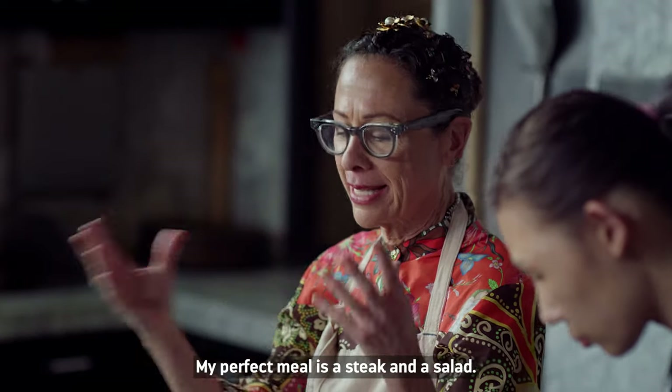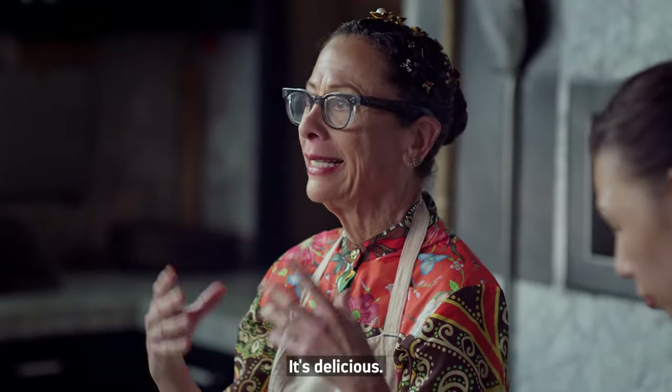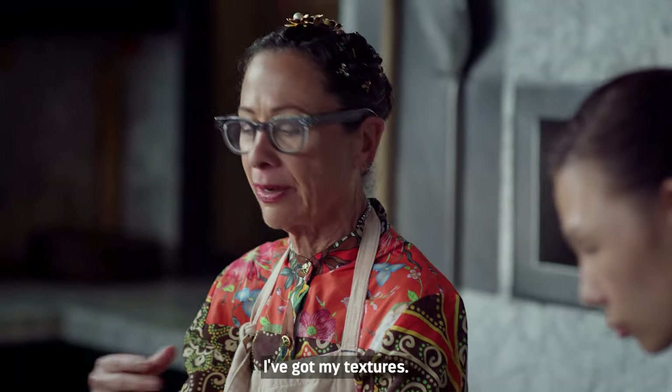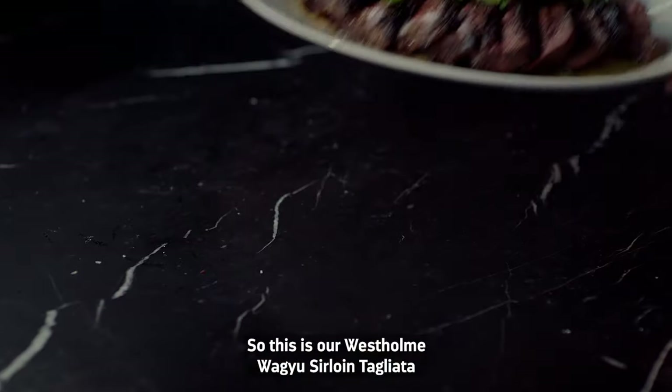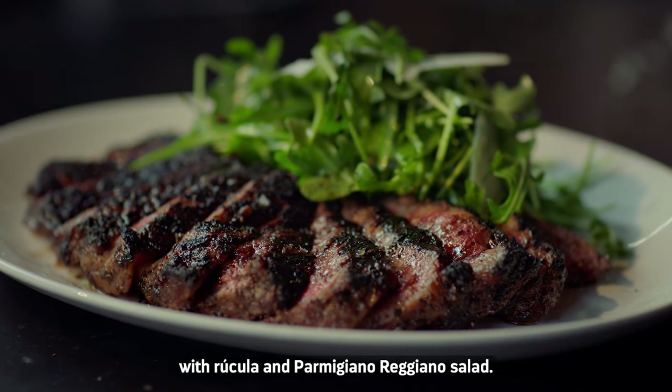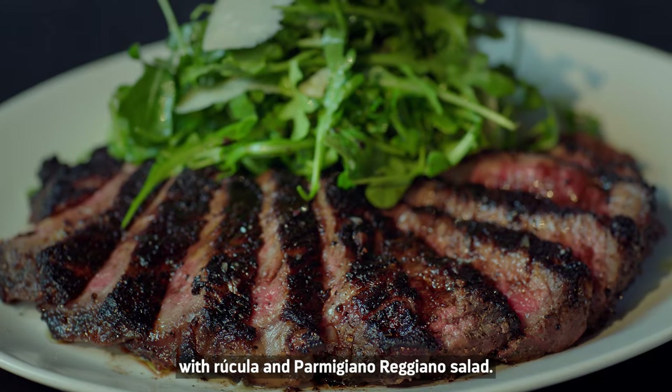My perfect meal is a steak and a salad. It's simple, it's delicious. I've got my meat, I've got my greens, I've got my flavor, I've got my textures, I've got everything. So this is our West Home Wagyu Sirloin Tagliata with rucola and Parmigiano-Reggiano salad.